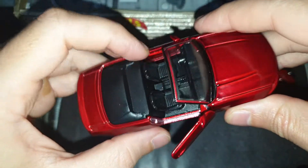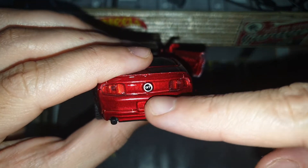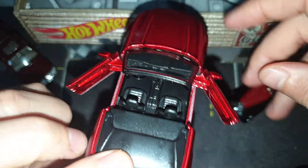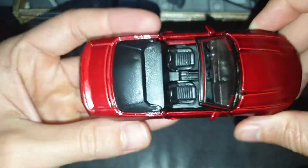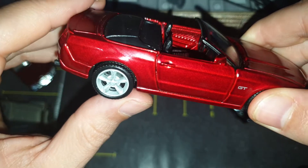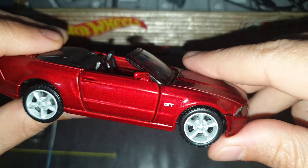It's a Ford Mustang GT. As you can see on the back, we have two exhaust pipes. We have opening doors with mirrors. It's a cabriolet, and we have the GT logo on the front wing.